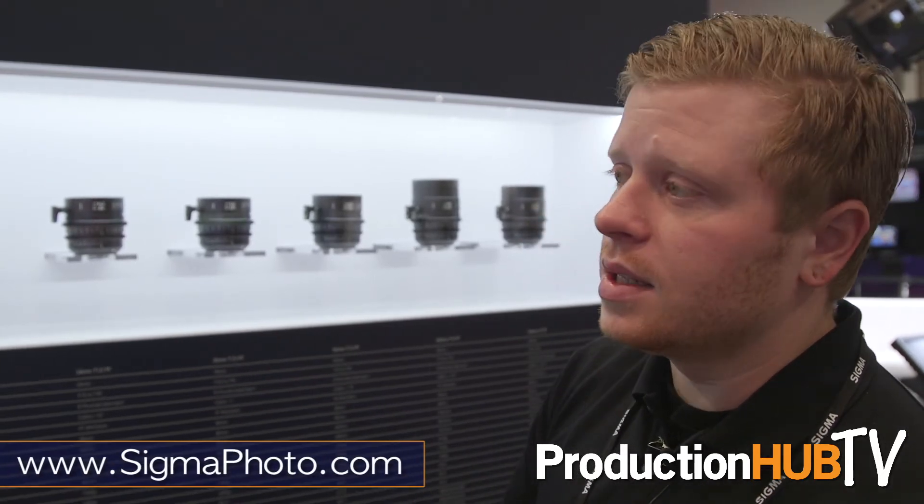If you want more information, you can head to sigmaphoto.com. We have all the tech specs, pricing, and where you can purchase them, all at sigmaphoto.com.